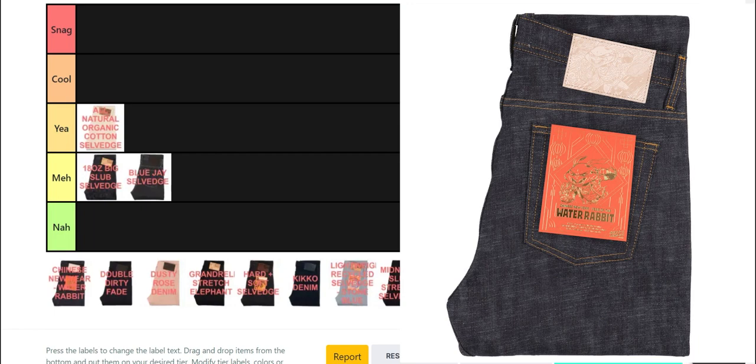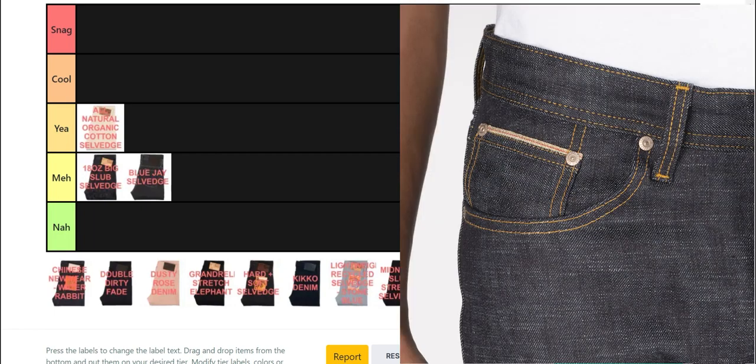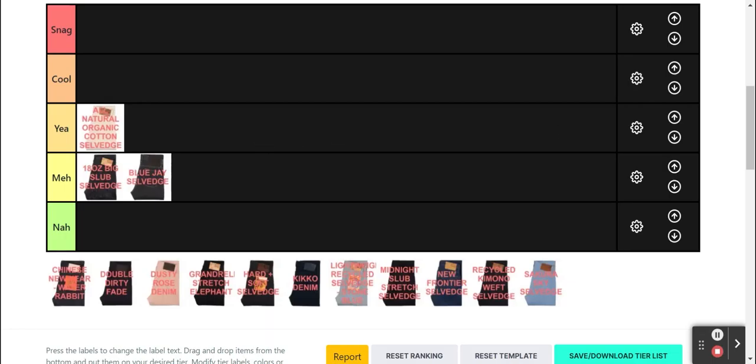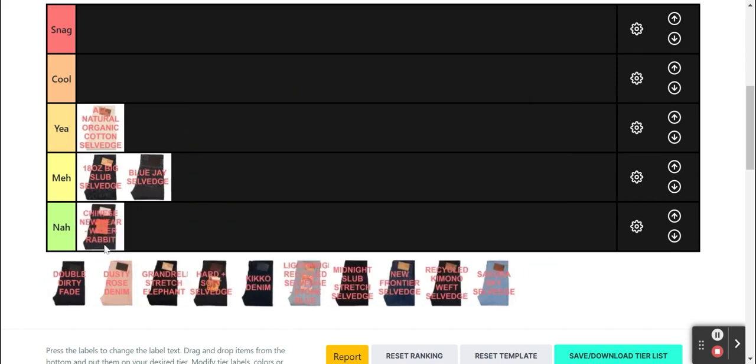Moving on, we have the Chinese New Year Water Rabbit. It has some slubbiness, but not as much as the Big Slub. The gold ID looks great, but it's otherwise pretty standard everywhere else. I'm Chinese and I've got to say the whole Zodiac series seems like a novelty — which is kind of Naked and Famous' thing anyway. But hey, if you like the Zodiac series, more power to you, though it's not enough for me.